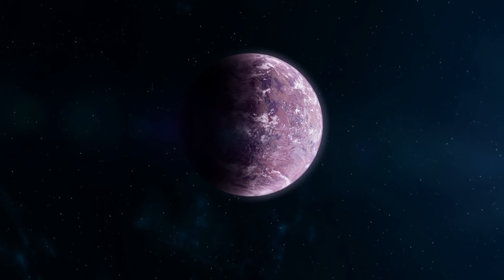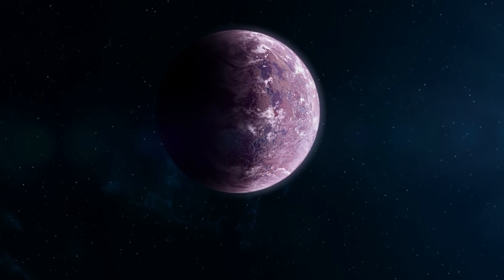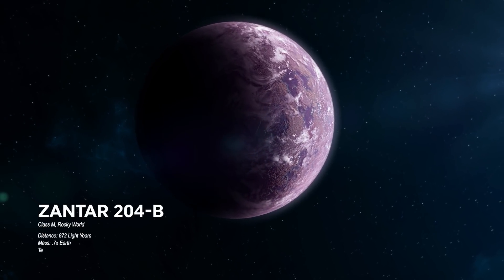But what if a world was much further from its sun than Earth — far enough that plants could absorb the green spectrum of light without being damaged, emitting blue and red light instead? What would Earth look like on a purple world?